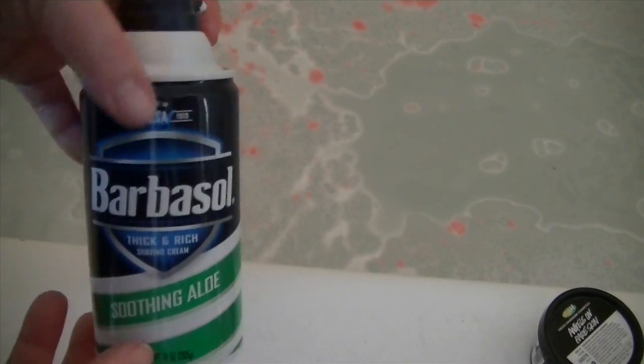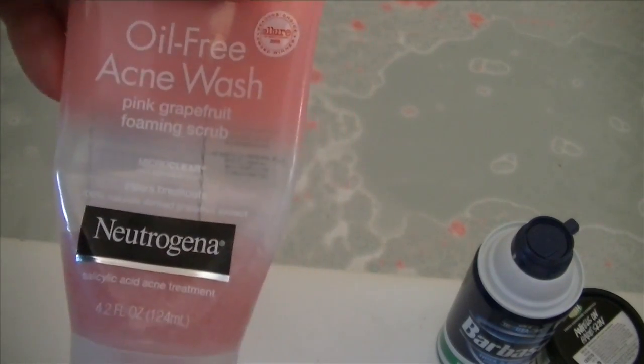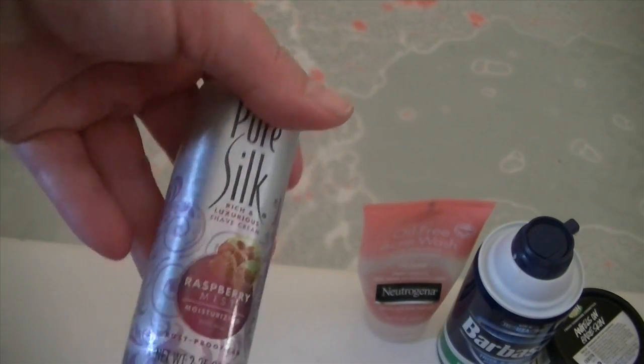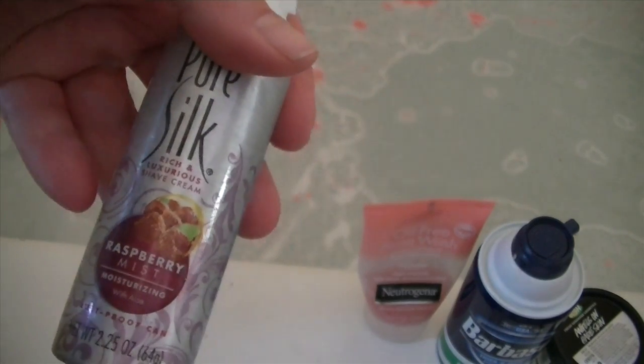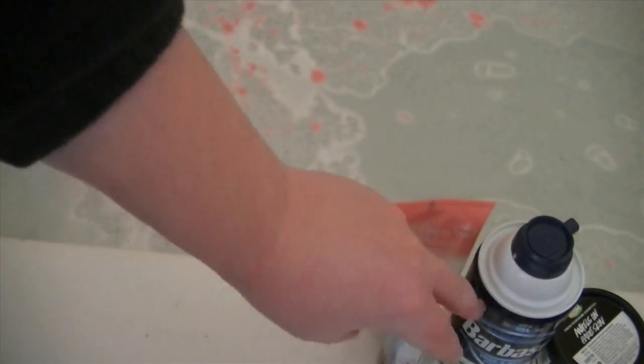My husband has Barbasol Shaving Cream and then of course your typical razors. We also have oil-free acne wash by Neutrogena, and for our legs there's Pure Silk Raspberry Mist Moisturizing Shower Shave Gel.